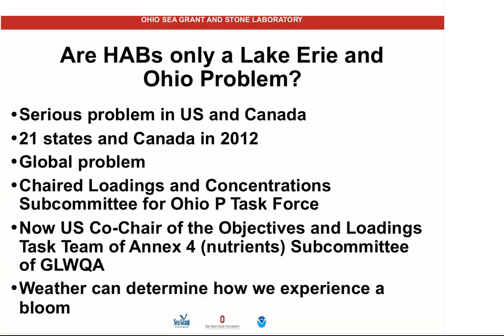Harmful algal blooms are not just a Lake Erie and Ohio problem — they're a serious problem all over the country and Canada. Lake Winnipeg is a serious problem. In 2012, there were over 20 states that had harmful algal bloom issues, and I think the number now is up around 30. It's also very much a global problem. No one in this country has died, fortunately — but in Ohio we've had a number of dogs that have been killed by this, people have been made sick, and there have been people killed in other countries.